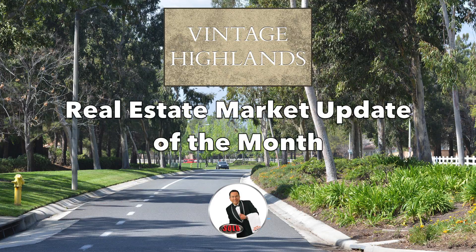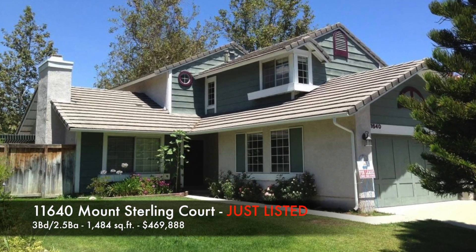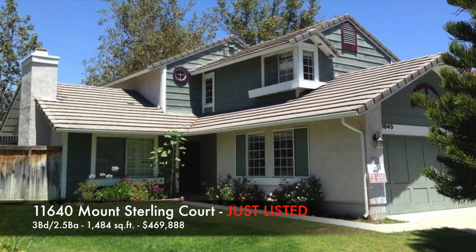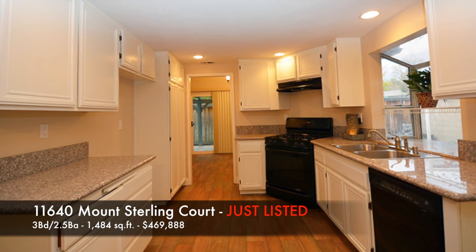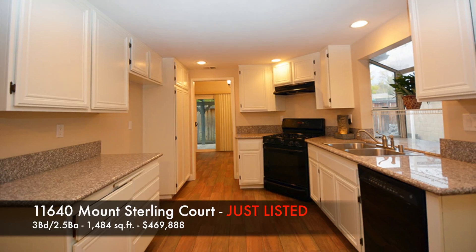Hi, this is David Gonzalez and this is the Vintage Highlands Real Estate Market Update of the Month. This is some of the activity for the month of January. 11640 Mount Sterling Court just listed in January — 3 bedrooms, 2.5 baths, 1,484 square feet, listed at $469,888.